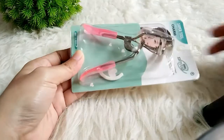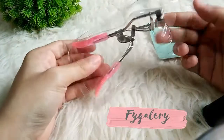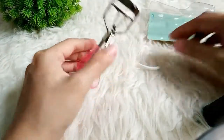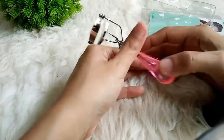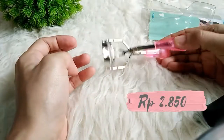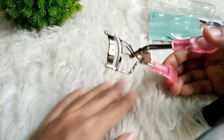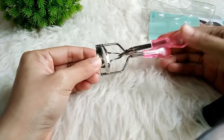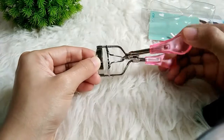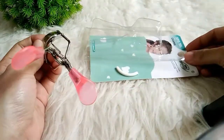Sekarang kita lanjut lagi di toko yang kedua. Jadi yang kedua ini kemarin saya belanja di toko F.J. Gallery. Tokonya ini ada di Batam. Dan yang pertama saya beli ini ada penjepit bulu mata. Harganya murah sekali teman-teman, yaitu cuma Rp2.850. Tapi seperti yang kalian lihat, ternyata harganya sesuai dengan kualitasnya ya teman-teman. Jadi penjepitnya itu nggak terlalu kokoh kalau menurut saya, karena agak longgar. Cuma dia pengemasannya bagus, jadi tempatnya seperti ini.